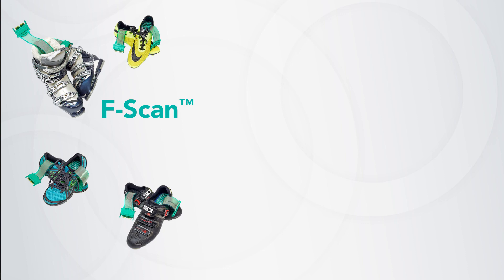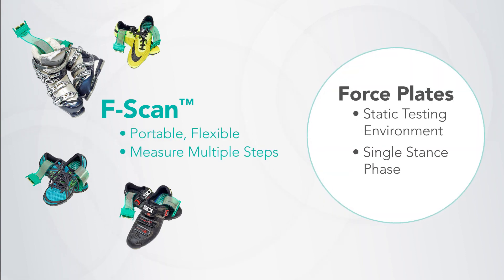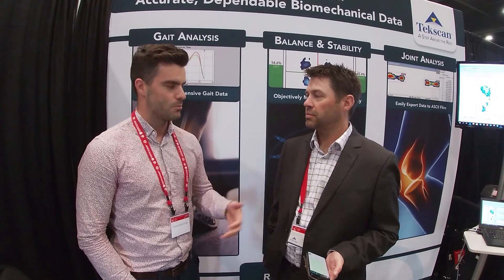The theme of this conference has been moving from a laboratory out into the wild. The great thing about the F-scan system is that it's portable and it can measure multiple steps, whereas a force plate is just a single stance phase in a set environment. If we can use more of these technologies and be confident in the results, we can be more dynamic in our capturing abilities and take measurements outside of the lab, capturing humans in their natural environment.